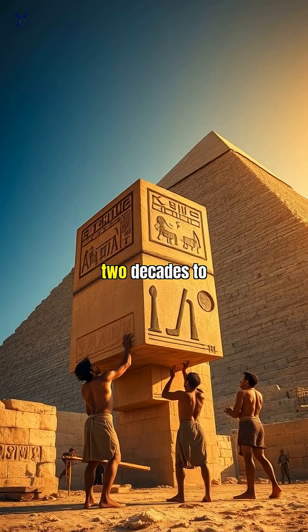It took just two decades to stack over 2 million limestone blocks, some of which weigh up to 80 tons, without iron tools, wheels, or modern cranes.